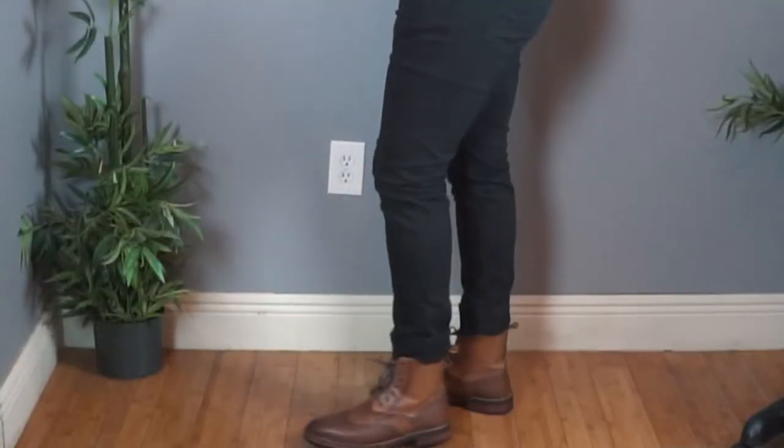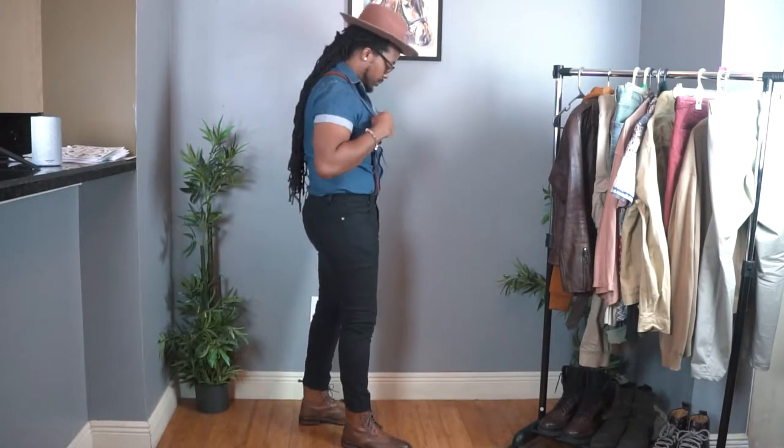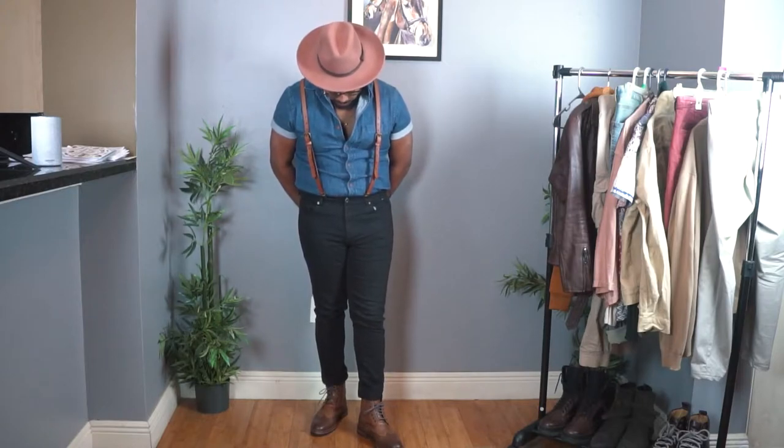For this first look I wanted to go with something rugged. I recently got these leather suspenders and figured this was a great opportunity to incorporate them. A denim shirt works great with them, playing into a lumberjack or woodsman aesthetic. The blue denim and brown leather suspenders — which have medium to light brown tones with darker accents — blend well with the darker to medium brown tones in the boots, and I pick that up in the hat as well.